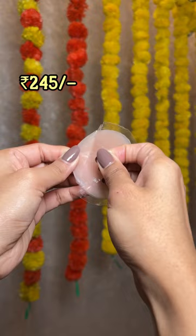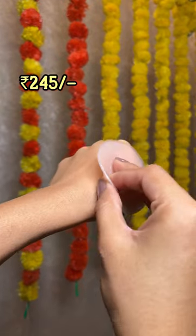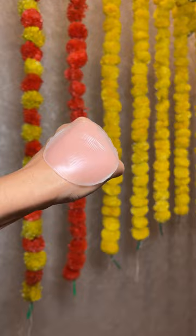Nipple pasties are never a bad option, especially when you're wearing something backless or deep neck, and you can reuse them so many times.